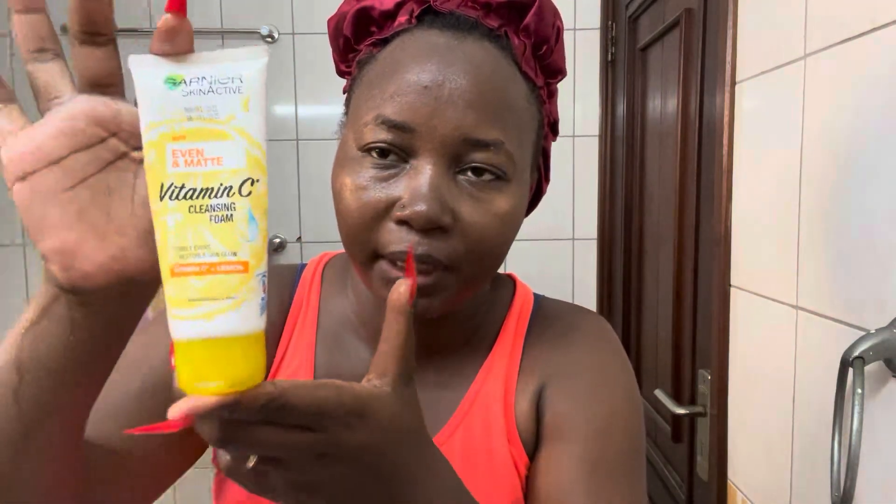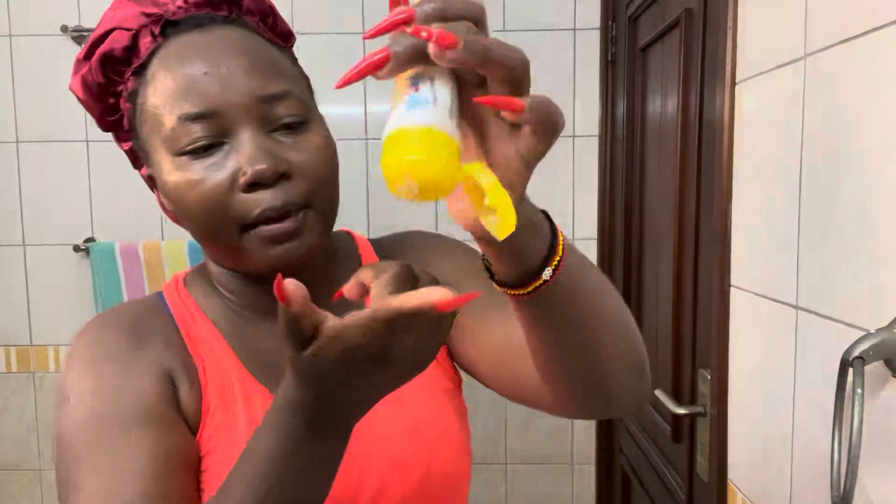I have this cleansing foam from Ganye. It's a Vitamin C Even Matte Cleansing Foam — it says 'visibly even and restore skin glow.' I've been using it for about three months. I open it and put just a little bit on my index finger, close it back up, and then rub it in. It acts as my soap for the face. Avoid the eyes!